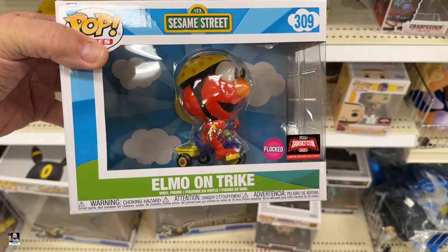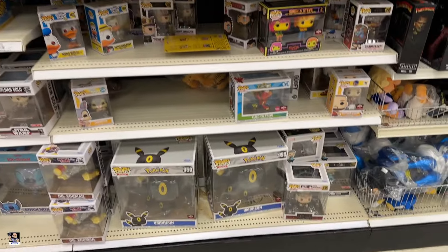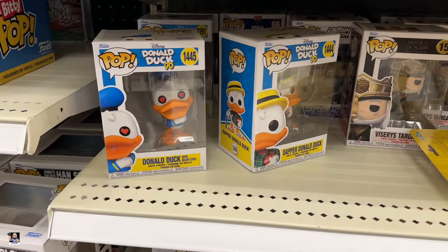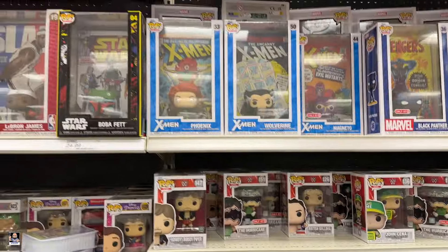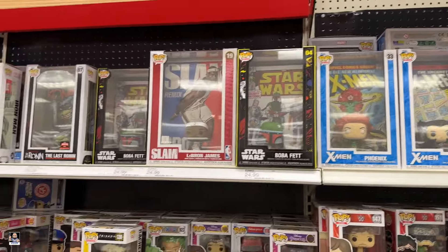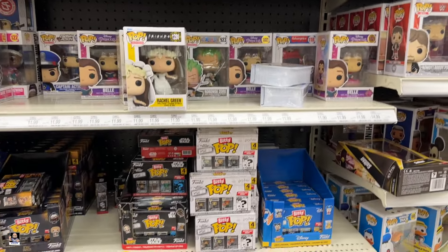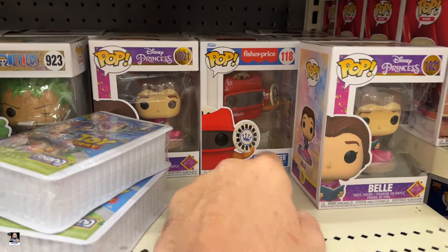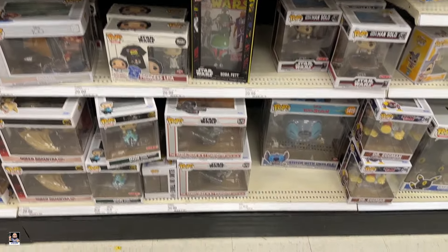Flocked Elmo — Target Con Exclusive. I don't think I've seen that before. Donald Duck 90. Still got the Boba Fett up there, the Ronin. Still got the Viewmaster — I had one as a kid.